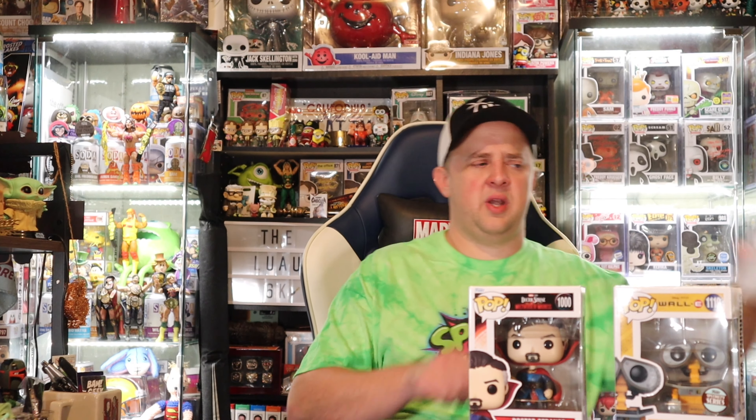We got our one in a protector — this is Nosferatu. Very cool, an older pop — 2016 on this one. I know he's hovering, I think, in the $50 range. So let's go right to the big boy. Why wait? We'll do value at the end.